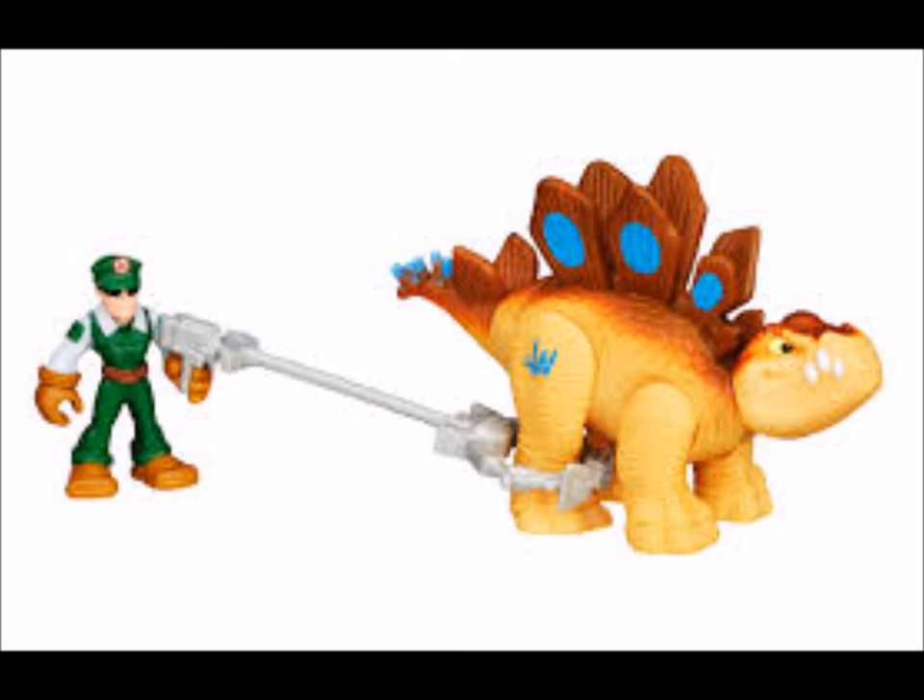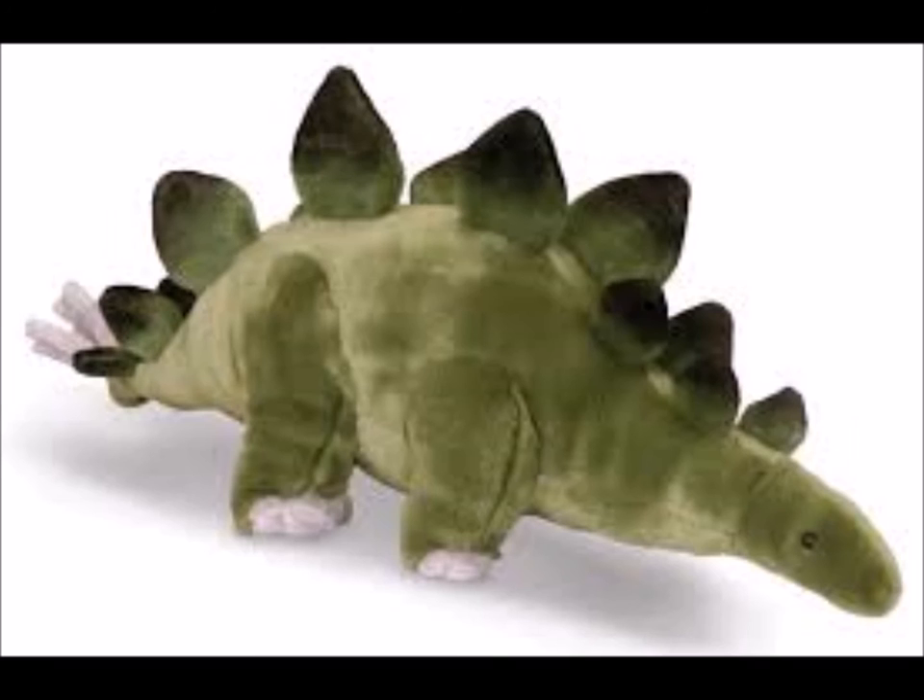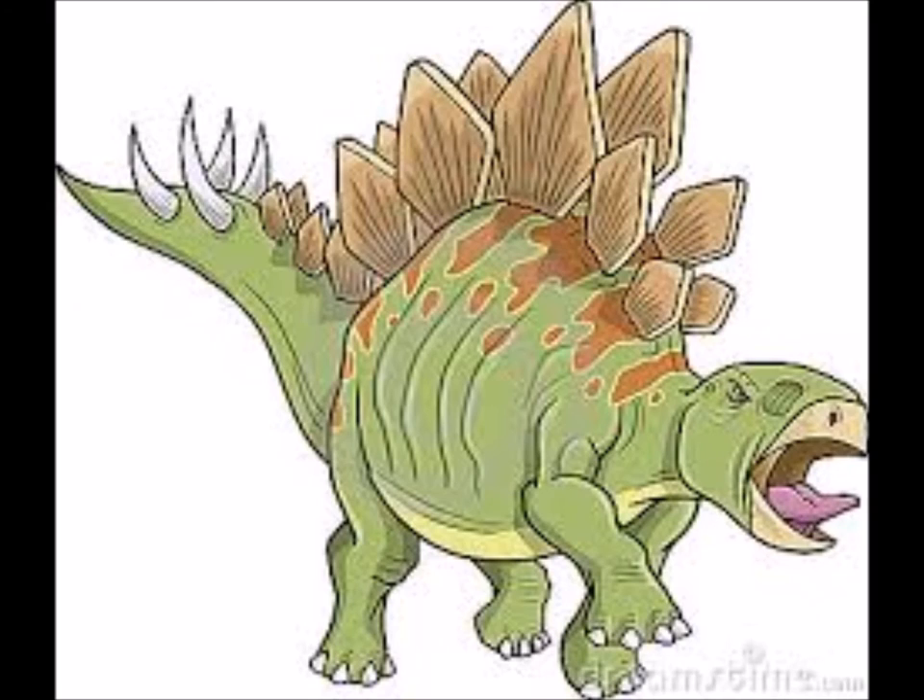Stegosaurus remains were first identified during the Bone Wars by Othniel Charles Marsh. The first known skeletons were fragmentary and the bones were scattered, and it would be many years before the true appearance of these animals, including their posture and plate arrangement, became well understood. The name Stegosaurus means 'roof lizard' or 'covered lizard,' in reference to its bony plates. Despite its popularity in books and film, mounted skeletons of Stegosaurus did not become a staple of major natural history museums until the mid-20th century, and many museums have had to assemble composite displays from several different specimens due to a lack of complete skeletons.